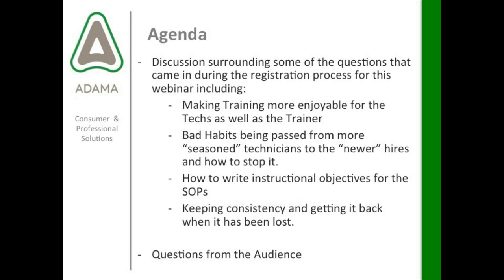We'll also discuss some questions that came in during registration, including making training more enjoyable for technicians and the trainer, looking at bad habits and how they're passed from seasoned technicians to newer hires and how to stop it, how to write instructional objectives for SOPs, how to gain consistency and get it back when it's been lost, and then we'll wrap it up with questions from the audience.